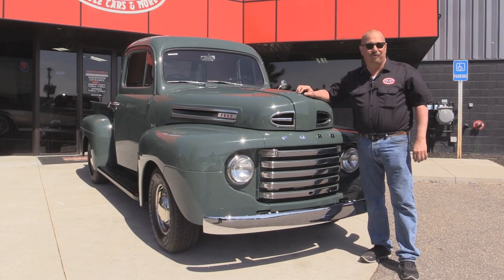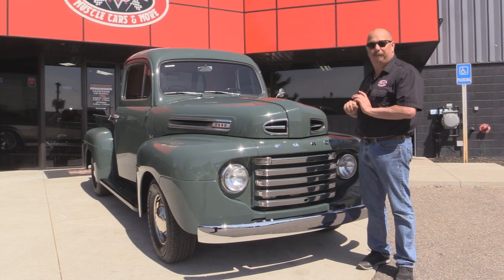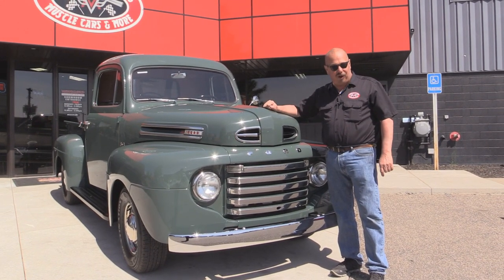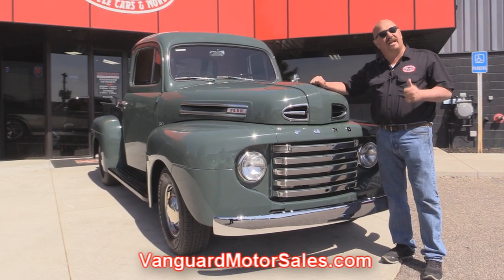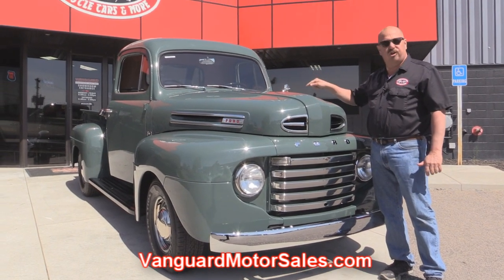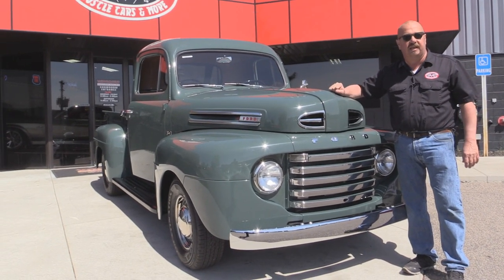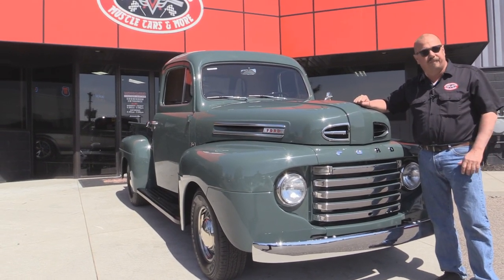We're outside now with the 48 Ford truck. This baby is sweet. She looks like a bone stock original but she's got a little secret — a 302 under the hood. If you want to see about a hundred pictures of her, go to our website at VanguardMotorSales.com. We're going to get it up on the lift so you can see she's beautiful underneath. We're going to get under the hood and show off that 302, the perfect interior, the beautiful bed. We're going to show you everything you want to see so you can make a really good decision on your truck purchase. So come on up. Let's fire this baby up.